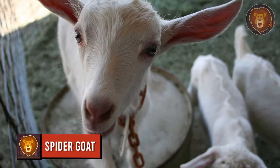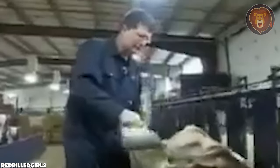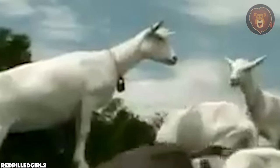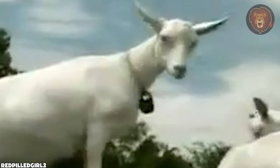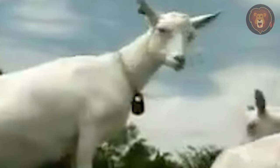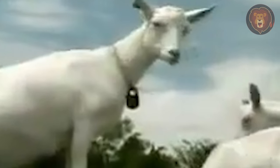Spider Goat. The spider goat is an animal that has come from genetic engineering. This creature came to fruition by merging the genes from goats and orb-weaving spiders. It was aimed to make spider silk for industrial purposes. The silk they produce is stronger and more flexible than traditional silk, making it valuable for various applications. The spider silk produced by these goats has been explored for use in medical sutures, bulletproof clothing, and lightweight aircraft materials due to its exceptional strength.